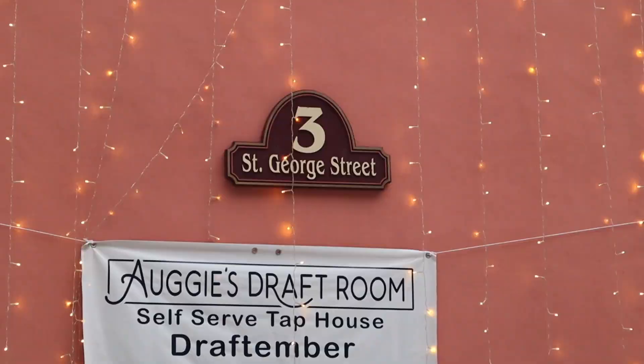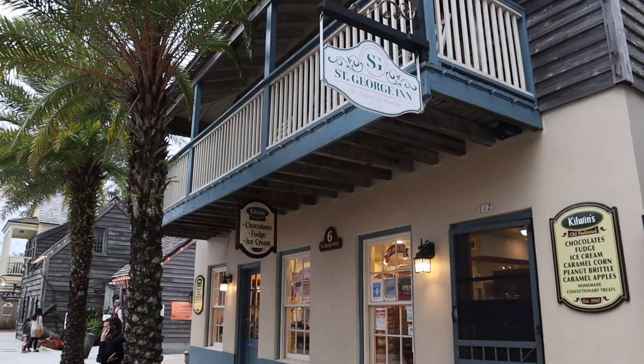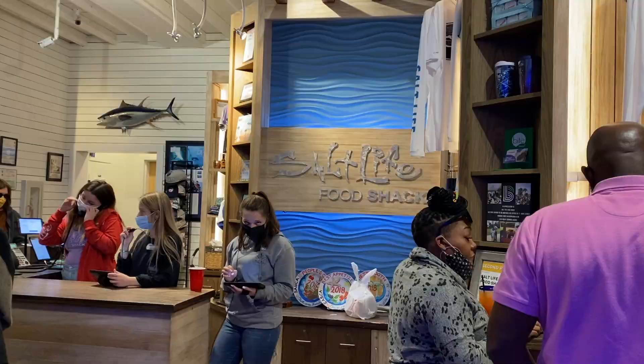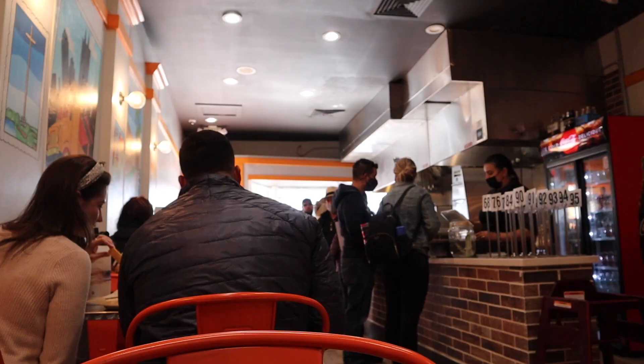Another stop is St. George Street. St. George Street is a pedestrian walkway with many vintage-looking stores, like pretzel shops, clothing stores, and restaurants. And speaking of restaurants, St. Augustine has many of them, including Salt Life — you're all familiar with that brand, right? — Cuban-inspired restaurants, and casual dining food as well.